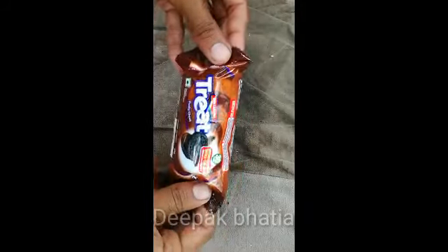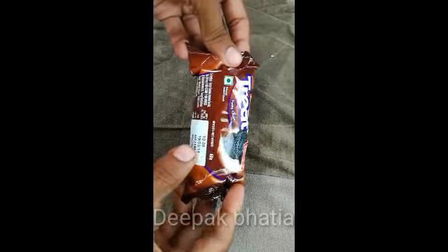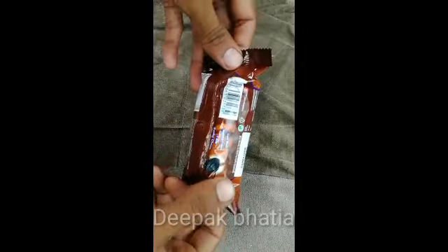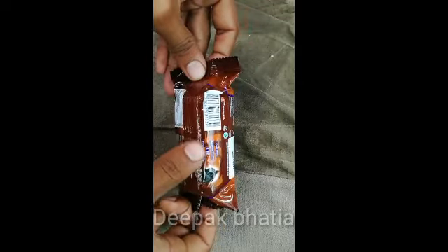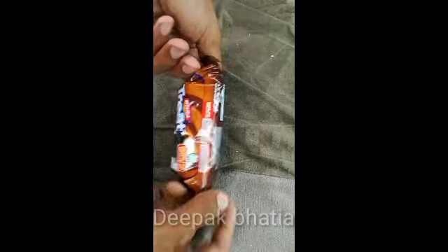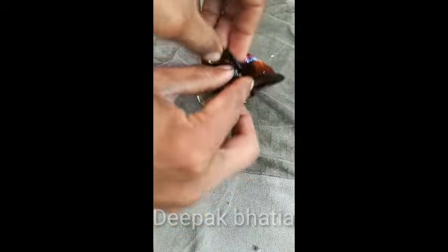This is the Britannia Treat Funky Choco biscuits — 60 grams, 10 rupees. The tagline reads: 'Cool shell, rocking cream, I'm Funky Choco.' So let's open this and see what type of biscuits they are.